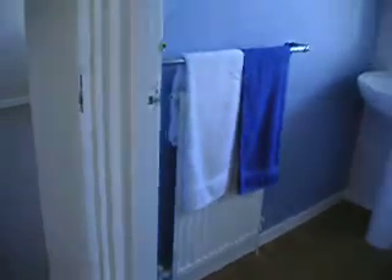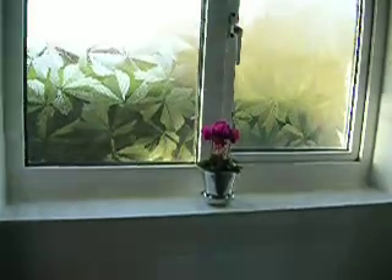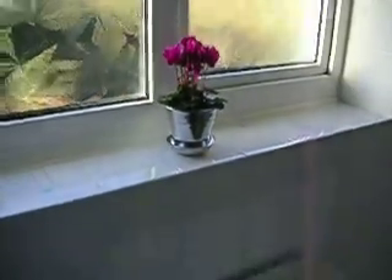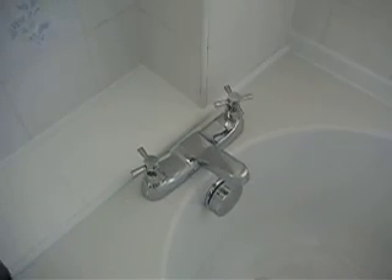Up the stairs we go, and into the new bathroom. Look at the room — nice little wall, look at that sink, look at those taps, and a mirror. Very nice, look at that lovely loo, and a lovely new bath, look at those lovely new taps.